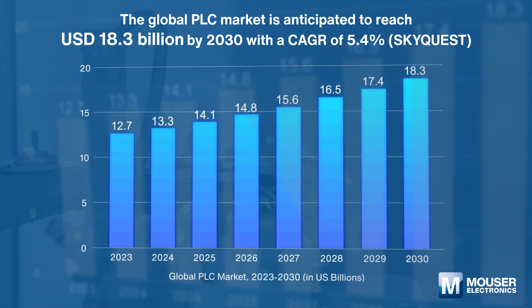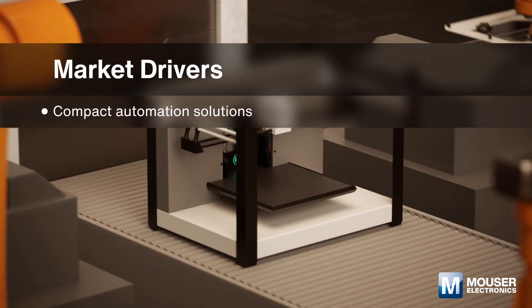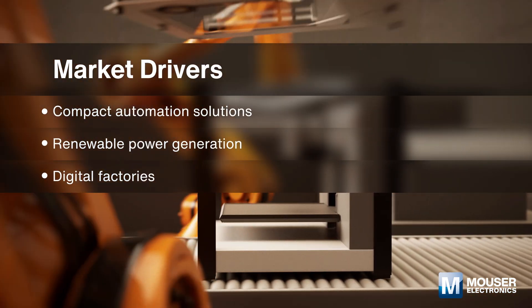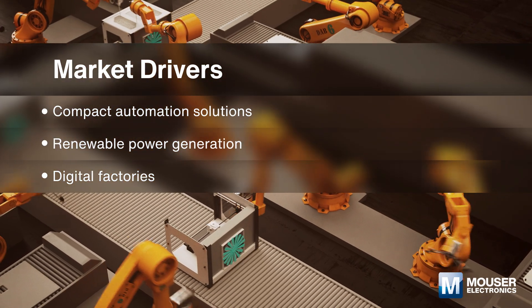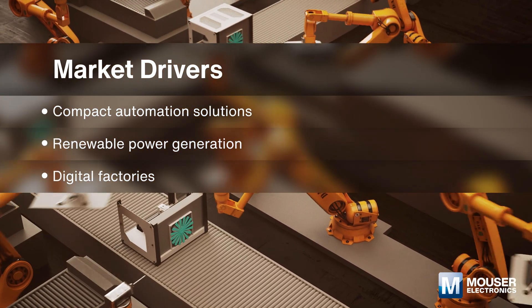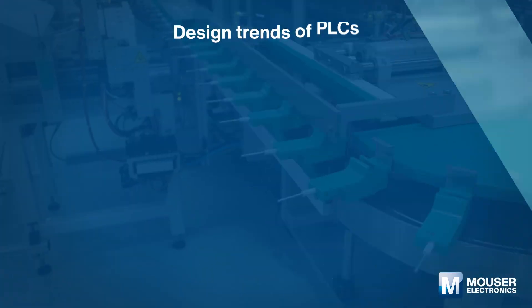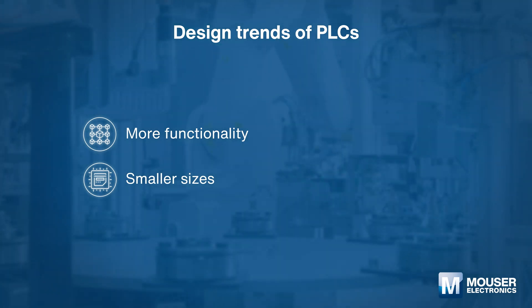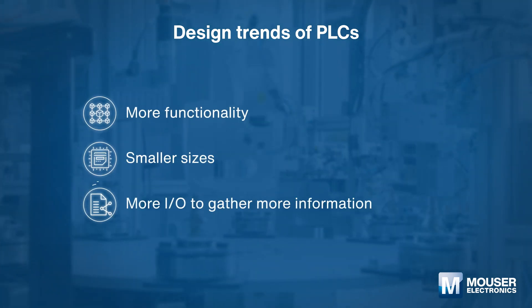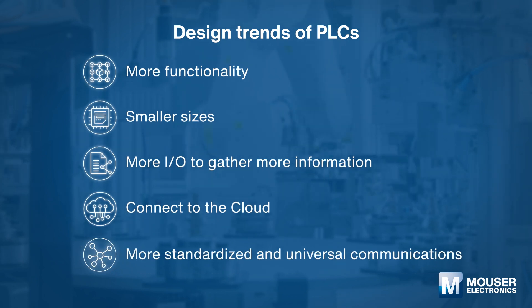With a compound annual growth rate of 5.4 percent, increasing demand for compact and complex automation solutions, demand for PLCs in renewable power generation, and the requirement for PLCs in digital factories all stimulate market growth. Engineers need to focus on developing PLCs with more functionality, smaller sizes, high-speed Ethernet, and built-in wireless capabilities to meet the demand for scalability and flexibility in industrial automation.